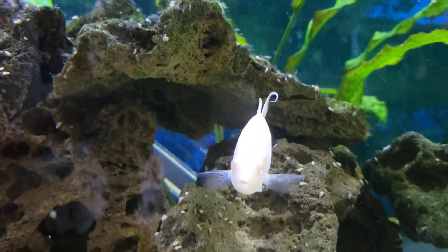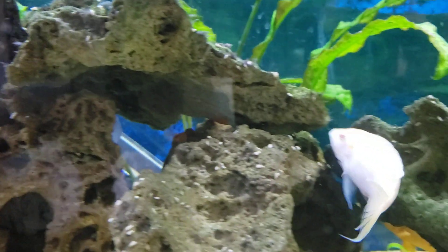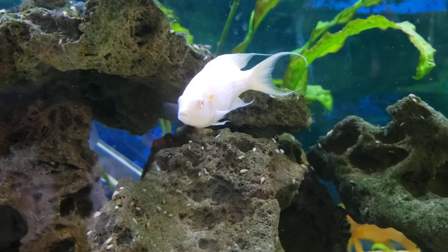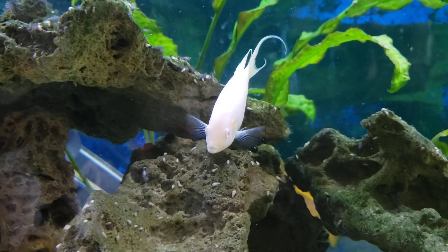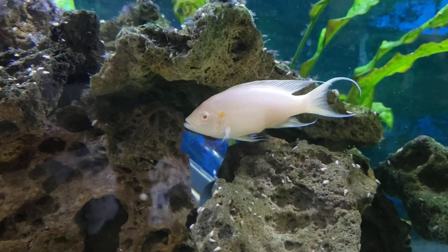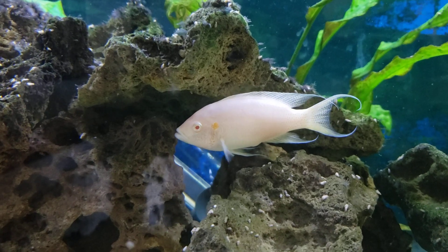Even on the beige versions. These guys like a pH of about 8.0 or higher. They enjoy having the African rift salts added to their tanks. They like to be about 75 to 78 degrees, but during breeding they go from 77 to about 86.